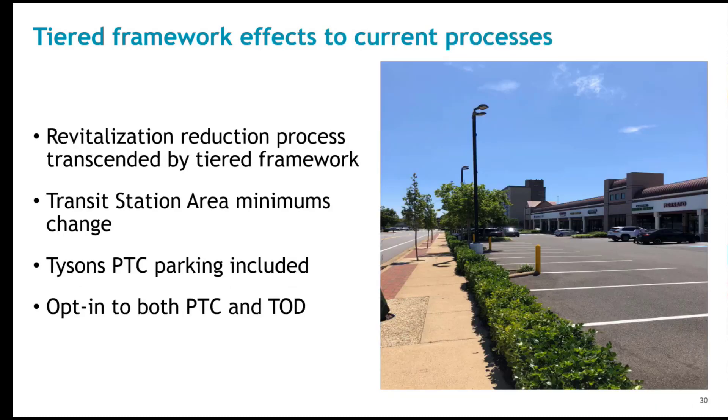Creation of the tiered framework has several effects on current parking processes. The revitalization tier now has built-in lower minimum rates for uses and now includes residential uses, eliminating the need to justify and seek staff and Board approval of a reduction in county-designated revitalization areas. It also expands the number of locations considered revitalization areas — community business centers and other places not previously in the revitalization designation are now included, such as Kingstown. The areas along Route 1 were also expanded to include transitional areas between the nodes.